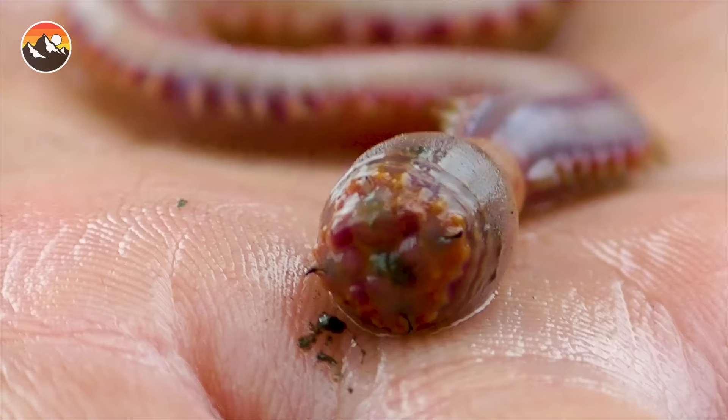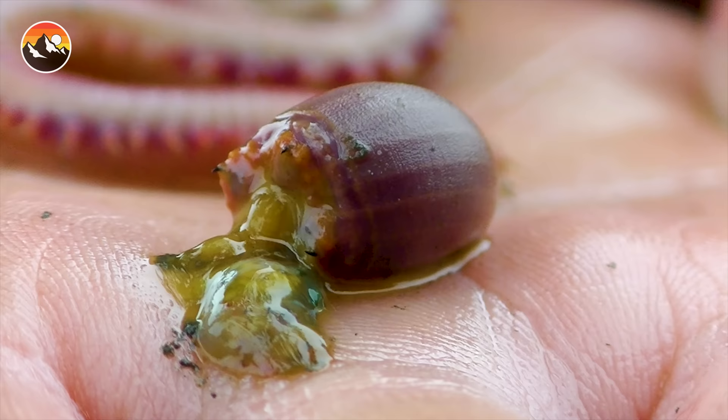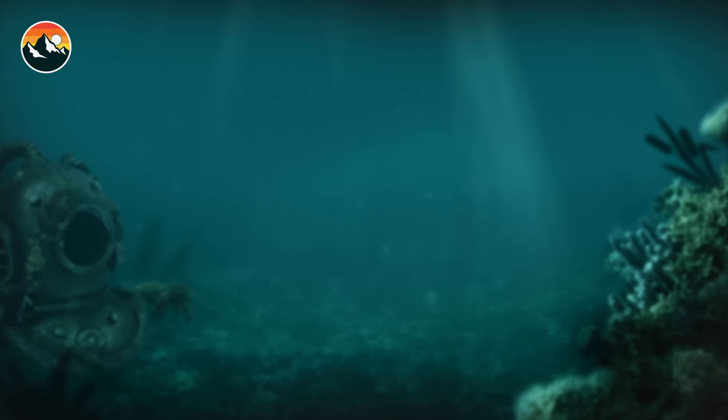Does a worm feel any different when it does that? Yeah, I can feel its body tense up. Whoa! There it is! What's it doing? It's puking all over me. Gross! Oh, it stinks. Yeah, it does. Oh man, gross!